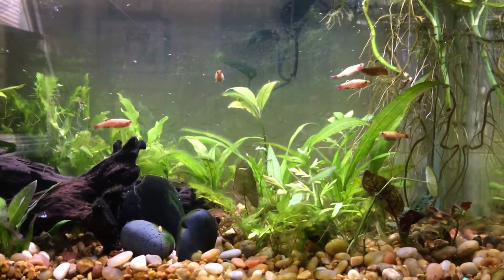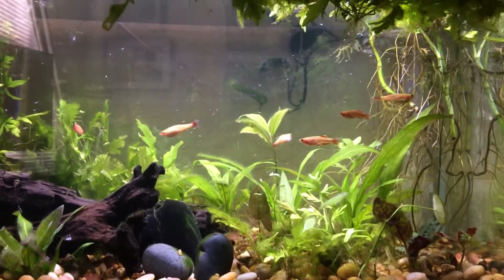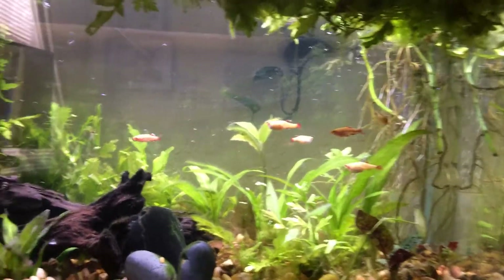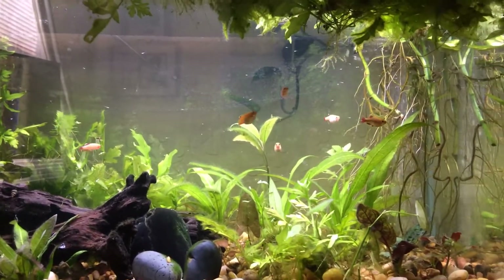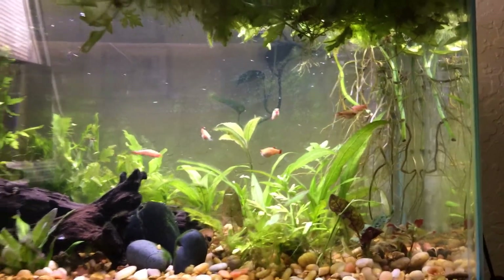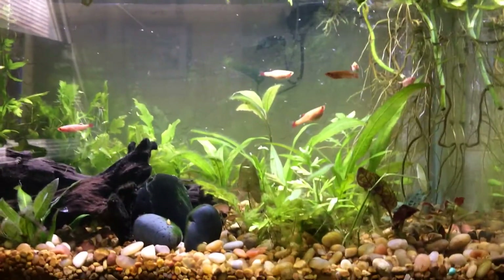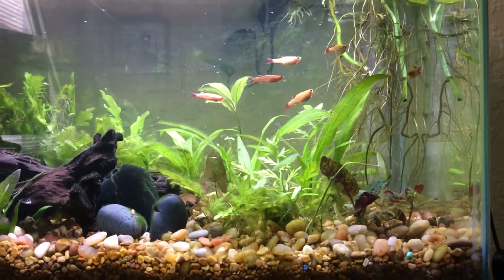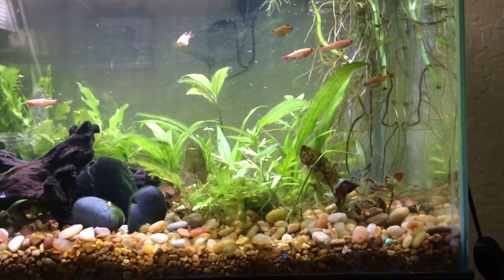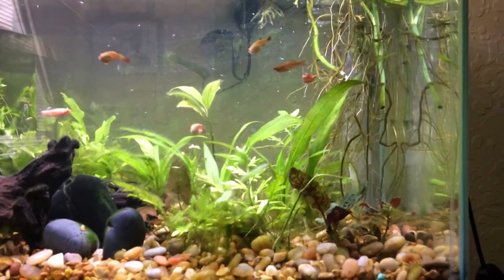I've had a hundred-plus baby guppies in a 10-gallon tank along with their parents and a few other fish, and it's a lot of cleaning. That's partly why I don't recommend guppies — or mixed guppies with males and females — as first fish. You just get so many babies and it can be quite overwhelming when you see them.